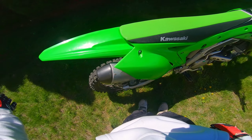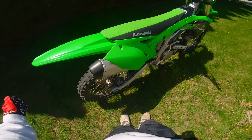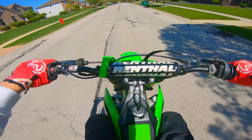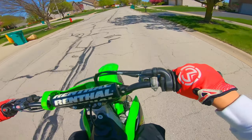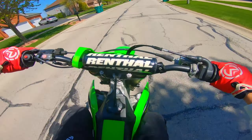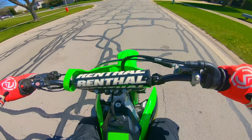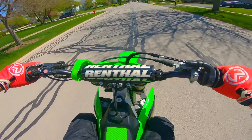Let's see how this thing feels — oh my gosh, this thing has so much torque! This thing absolutely rips. This is by far the fastest 250 dirt bike I've ever ridden — it's also the newest one I've ever ridden.